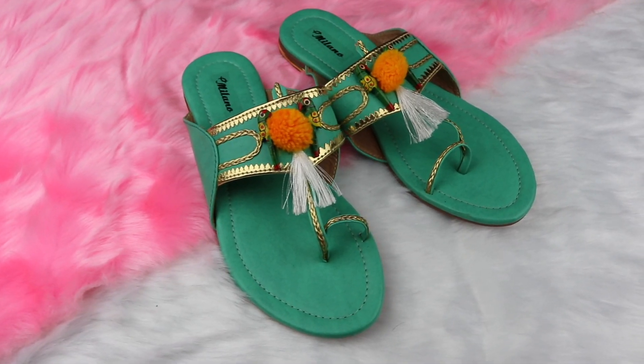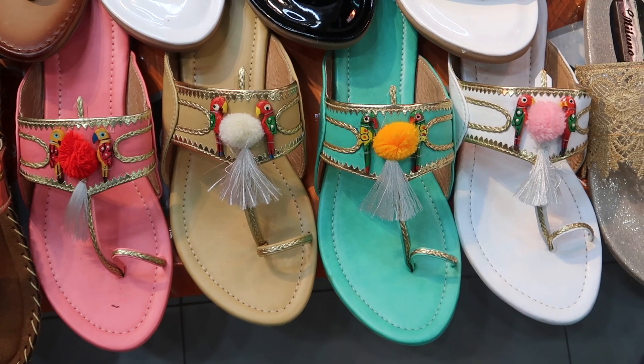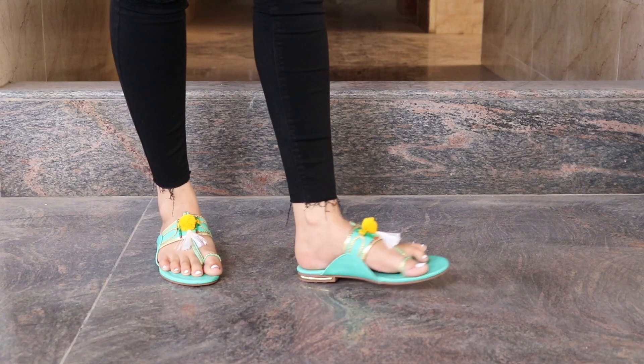Next are these Kolapuris. I picked them up because of the color and the detailing. A lot of other colors were available but I chose mint cream.